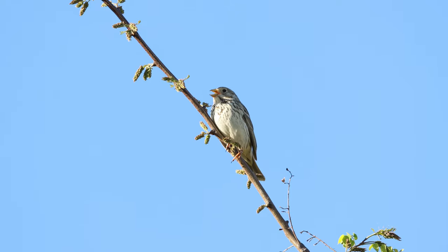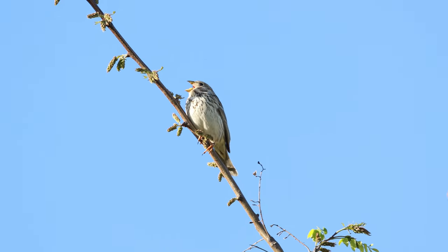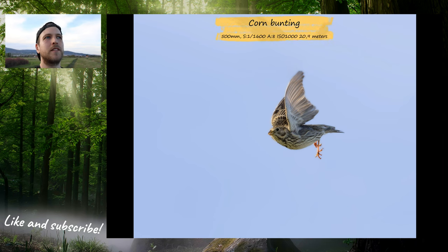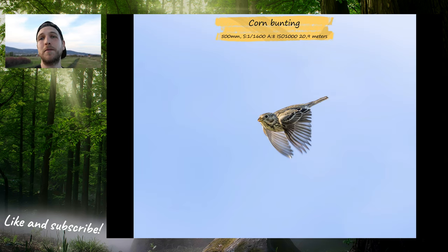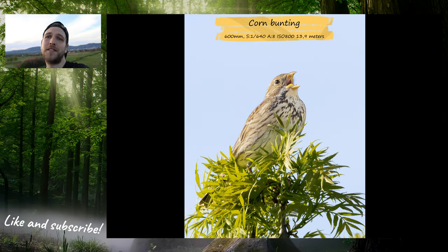There is a bird which is very common here: the corn bunting. It is quite a sneaky one — unlike other birds, the male does nothing else but singing. They don't get food for the female or the chicks, they don't do anything, they are just singing. I managed to capture some photos of them, and one time when it let me get really close, I was waiting for it to fly away — and it did, and I managed to capture some pictures in flight. As previously mentioned, they sing all day, so most of the photos they look like they are singing.